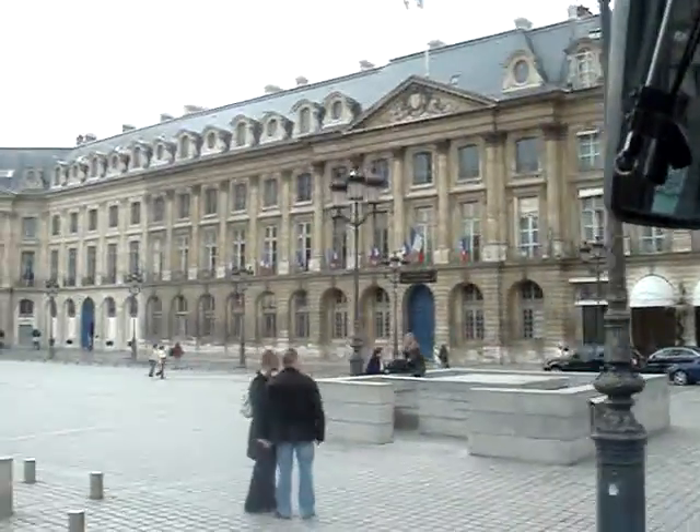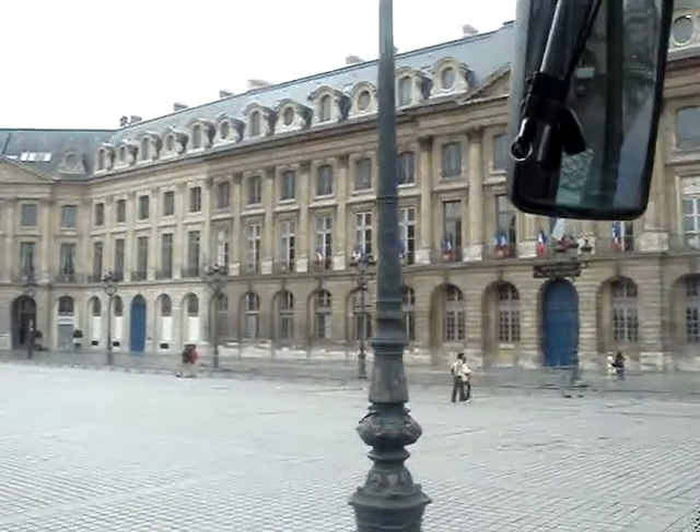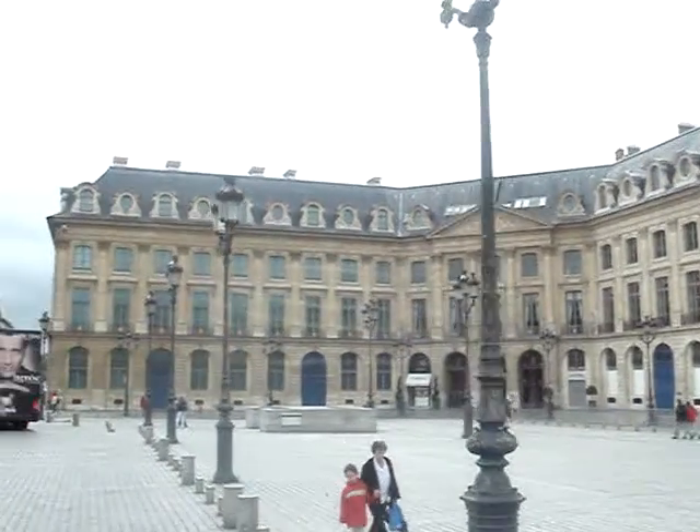On the right hand side, the Ritz Hotel — the most famous hotel in Paris. This is where Lady Diana and Dodi Al-Fayed enjoyed their last dinner before they passed away.